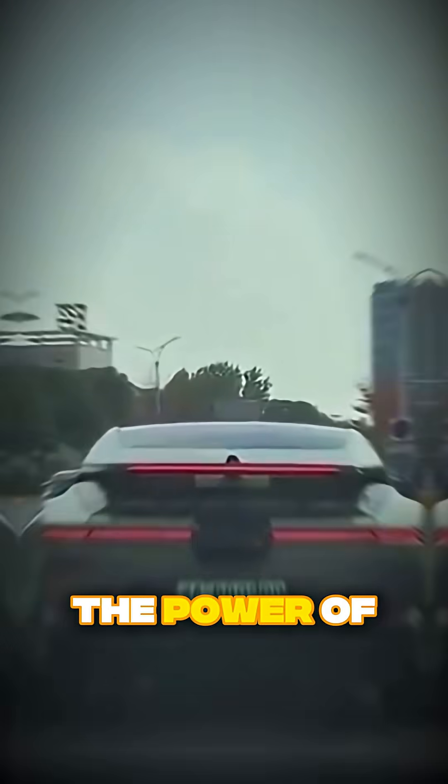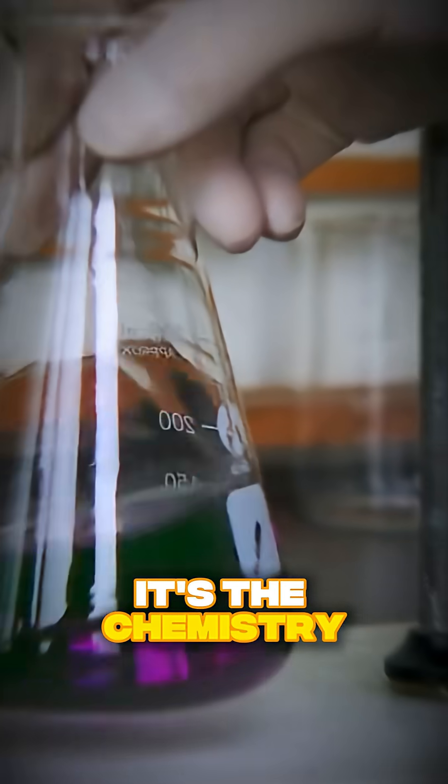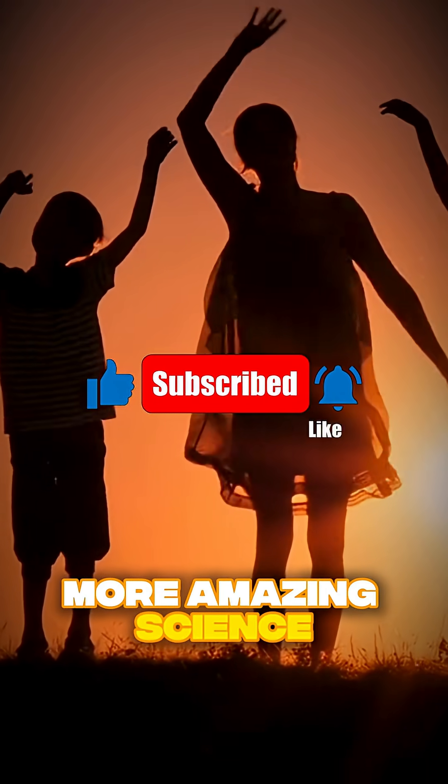From the bridges you cross to the cars you drive, the power of this incredible rock is all around us. It's the chemistry that builds our modern world. If you learned something new, hit that like button and follow for more amazing science.